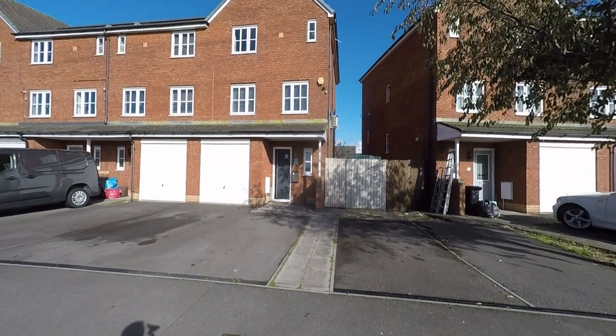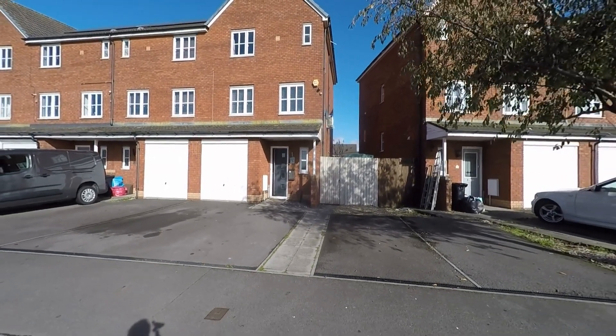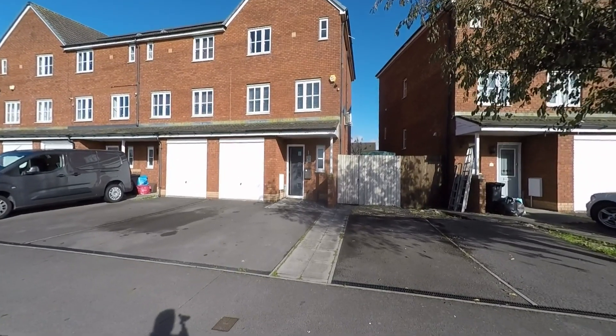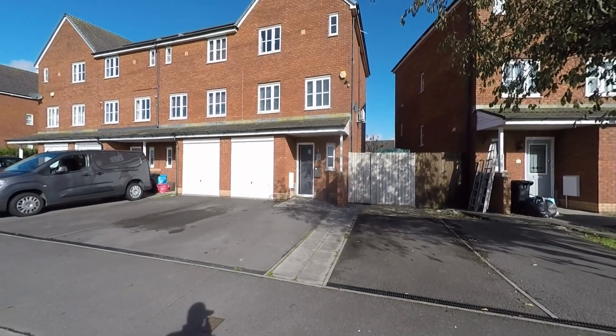Welcome to this video tour of this beautifully well-presented four-bedroom end-terrace townhouse situated within this highly convenient and sought-after residential area of Newport.